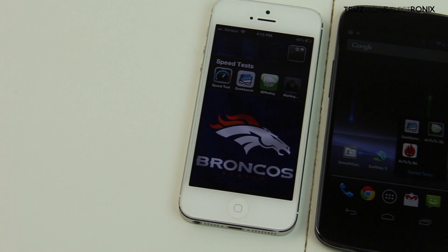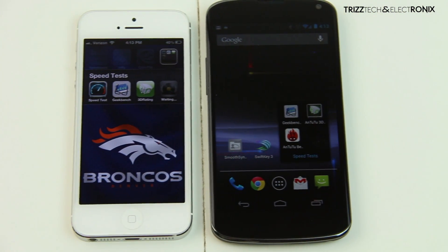What's up guys, Trizzletray with Trizz Tech and Electronics, and in today's video I'm taking the Apple iPhone 5 and the Google Nexus 4 head-to-head in some benchmarks.